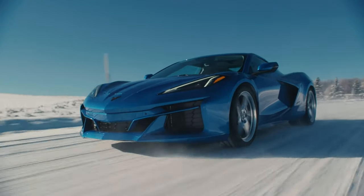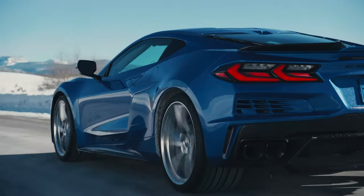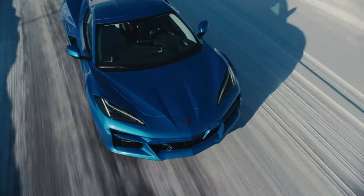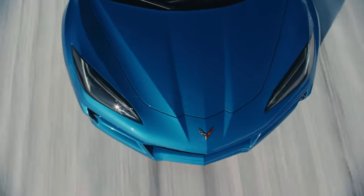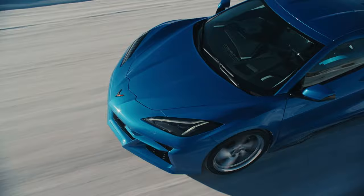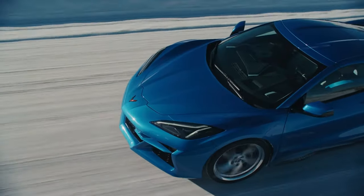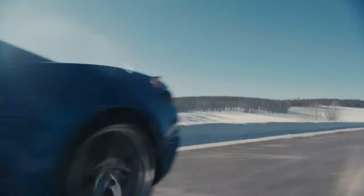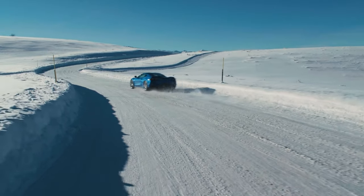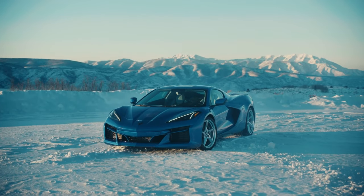The 2024 C8 Corvette — we have some new changes to talk about for this model year. It's hard to believe this car is four years old. In that time we have three C8 Corvettes to choose from: the base Stingray, the new hybrid all-wheel drive E-Ray Corvette, and of course the Z06. We'll talk about pricing and my thoughts on these three later in the video.